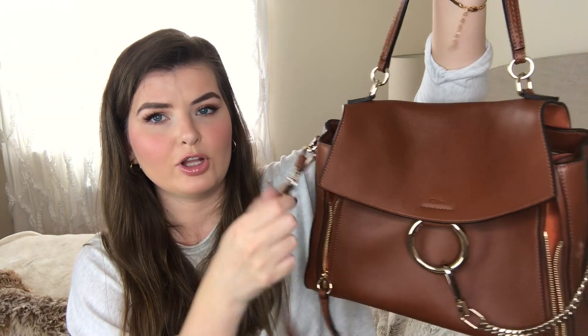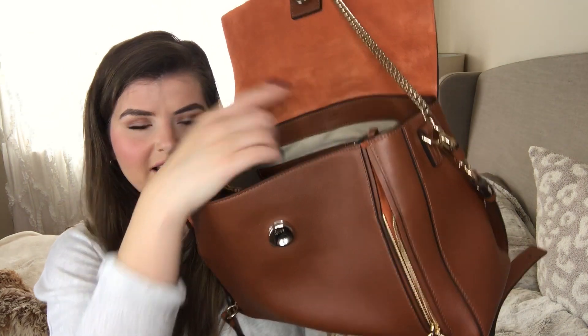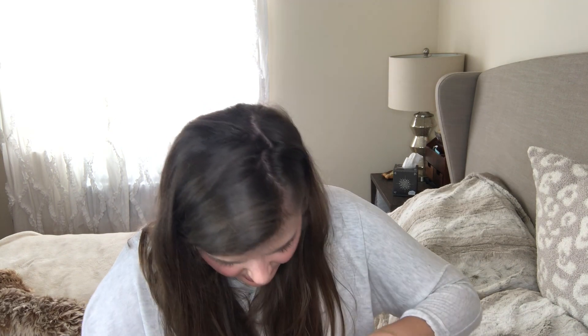The hardware doesn't have 'Chloe' on it anywhere — it doesn't say it on the lock, the buckle, or really anything. I know that Louis Vuitton, YSL, and a lot of other brands have the name engraved on the hardware, but Chloe apparently does not. The only place it says Chloe is right here on the exterior and then on the inside. If you ever want to verify authenticity — say you bought one off eBay — it has an authentication code on the interior tag, though it's really hard to read the numbers.